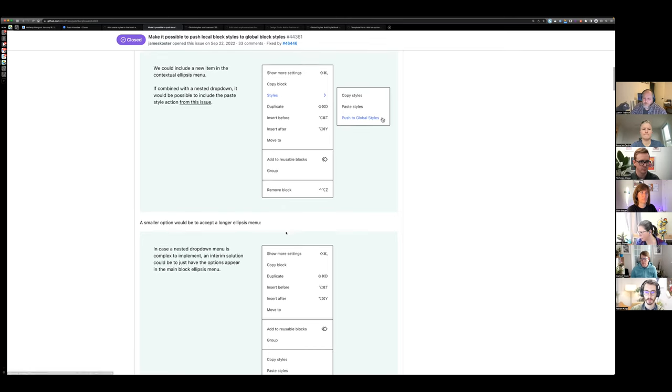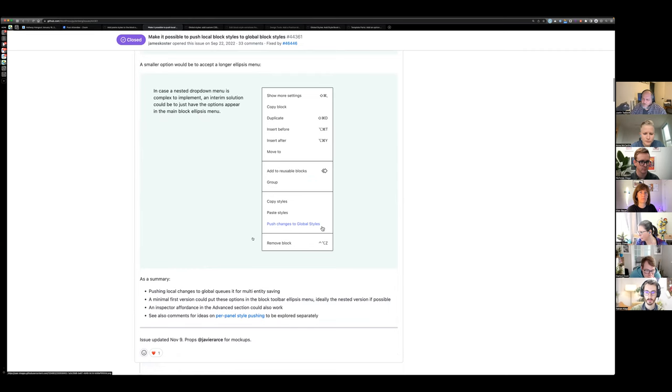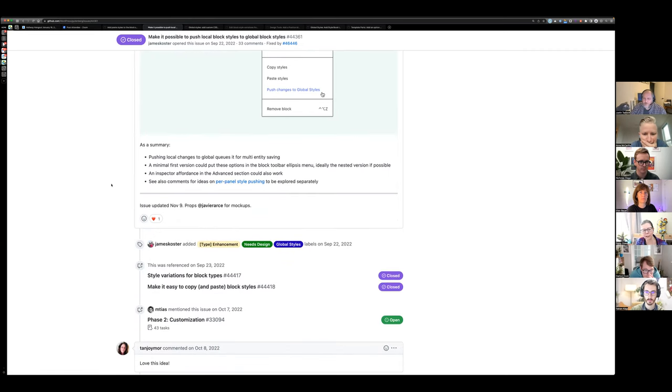Just noting that I opened an issue on that. Also, as of Gutenberg 15.0, released today, the phrasing is updated to 'Apply Globally' instead of 'Push Changes to Global Styles.' That was a developer-leaning phrase — typically we want to call it styles in the interface, so 'Apply Globally' is simpler. The issue I opened is around being able to turn it off, which ties nicely with editor experience curation.